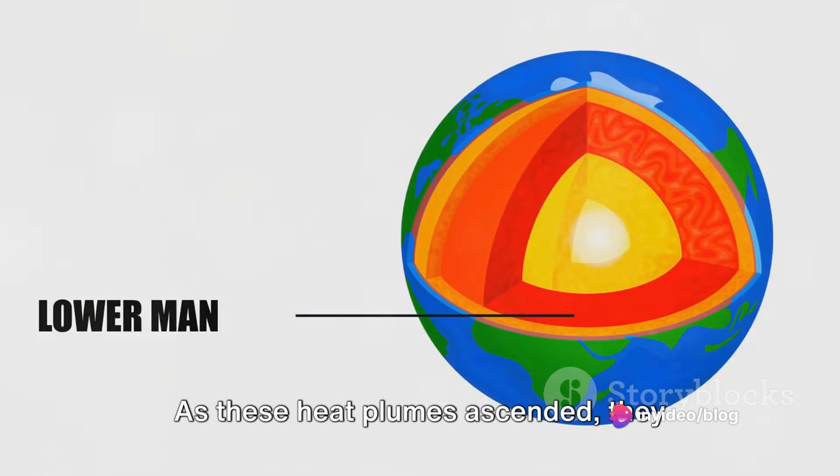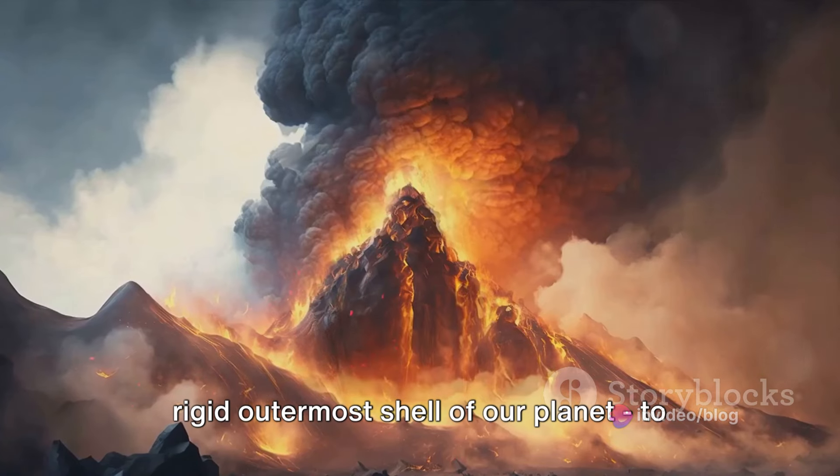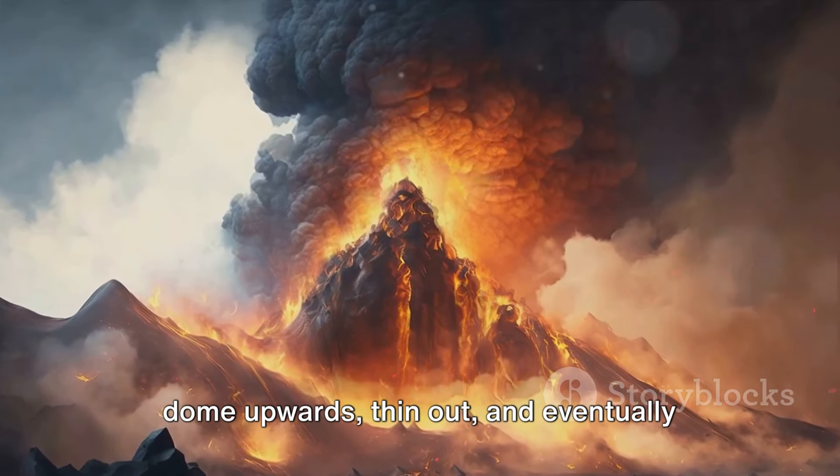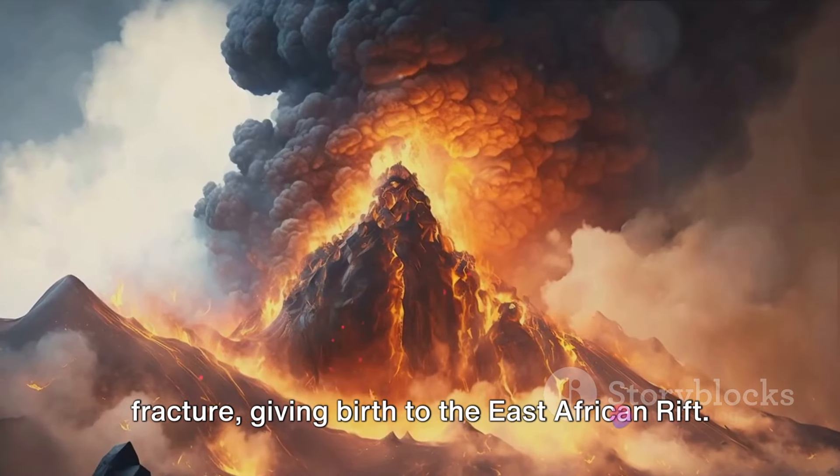As these heat plumes ascended, they caused the overlying lithosphere, the rigid outermost shell of our planet, to dome upwards, thin out and eventually fracture, giving birth to the East African Rift.